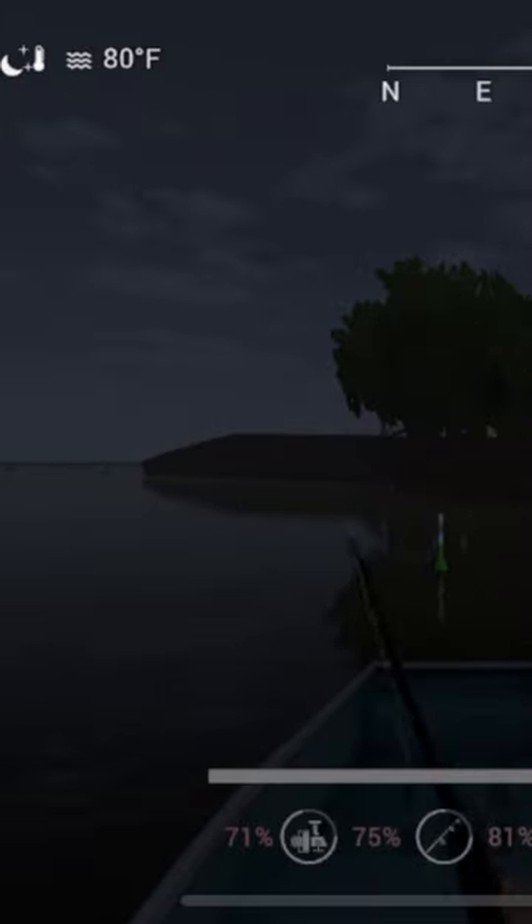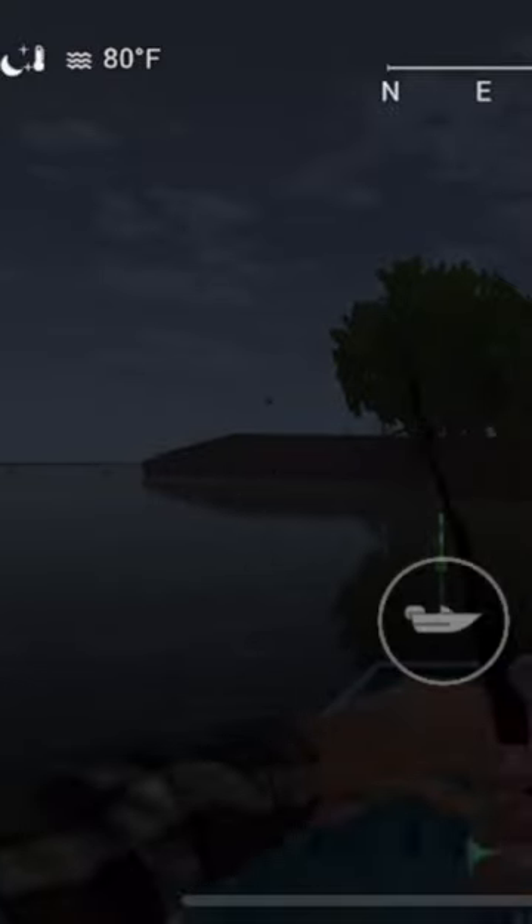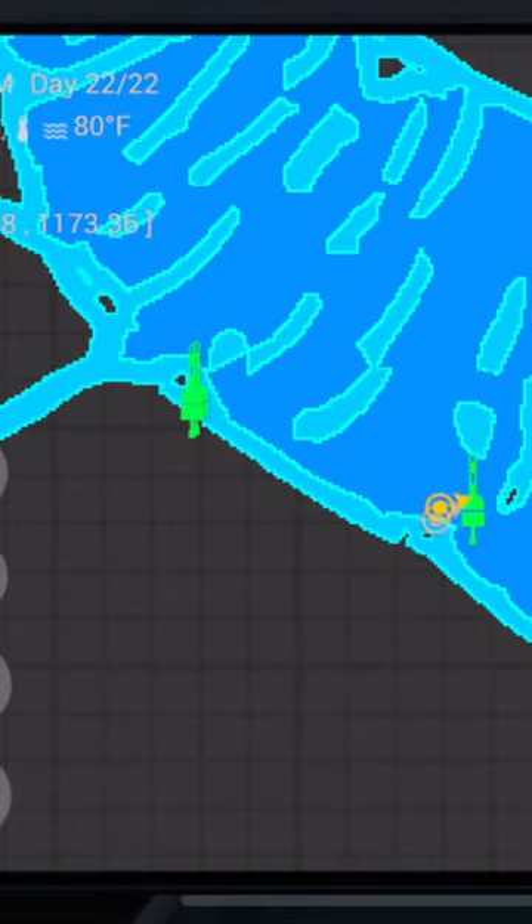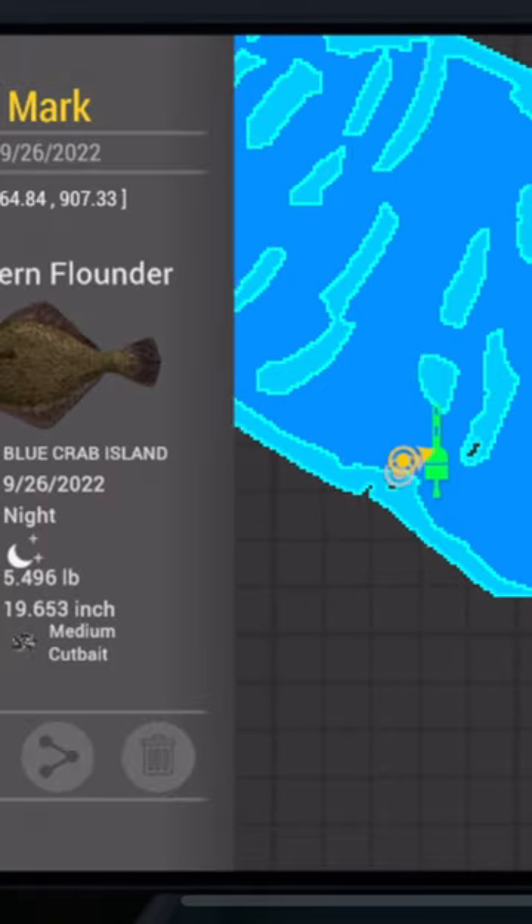Let's quickly show you the map, whereabouts we are. We're down at the very, very bottom of Blue Crab Island — just where that marker is right there.